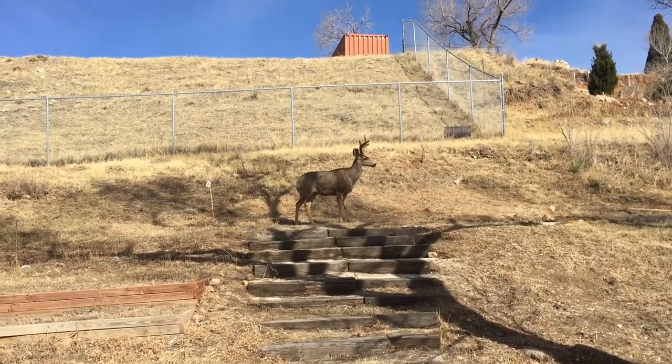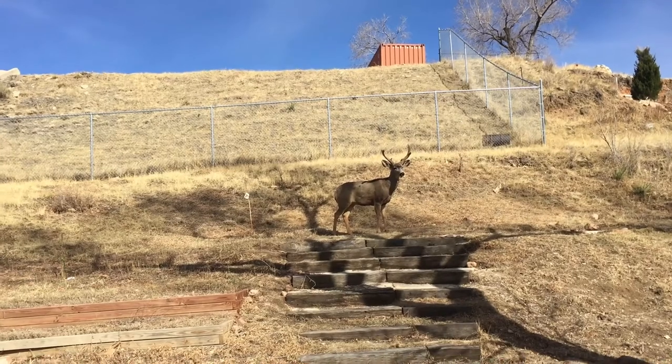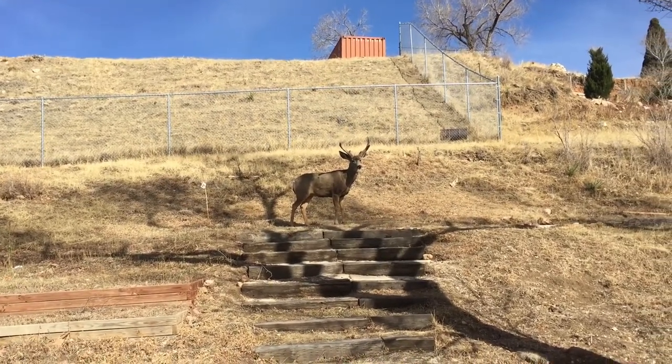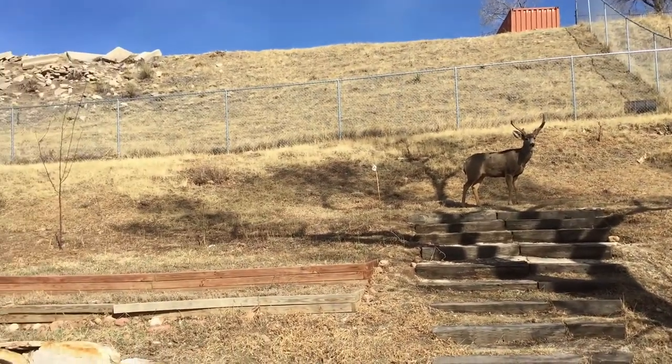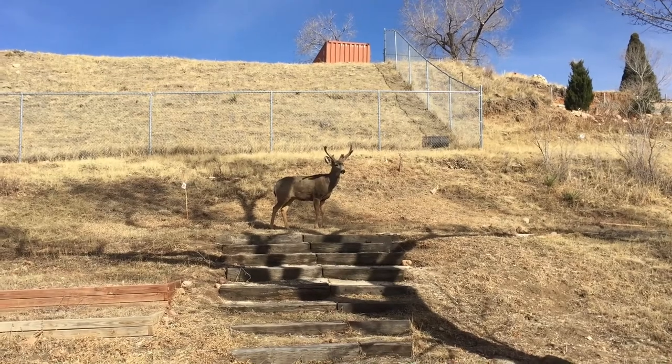One of the perks of living on the west side of Colorado Springs — we get these guys in the yard all the time. Yeah, they eat the plants and the trees, and there are fruit trees on the hill there. It's really a pleasure.